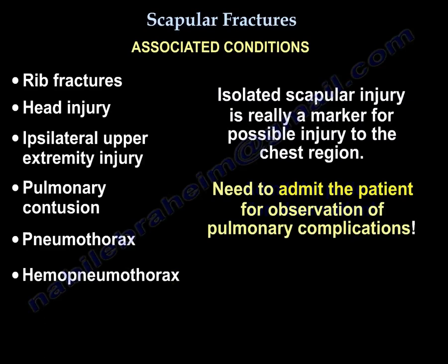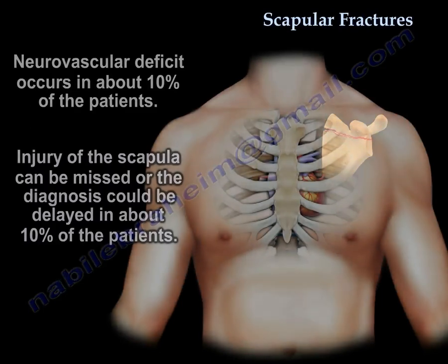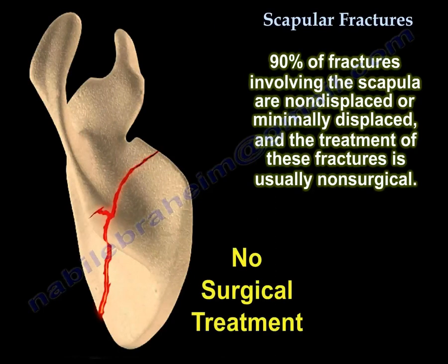You will need to admit these patients and observe them for pulmonary complications. There is about 10% neurovascular deficit, and the diagnosis can be missed or delayed in about 10% of patients. 90% of scapular fractures are minimally displaced or non-displaced, and the treatment is non-surgical.